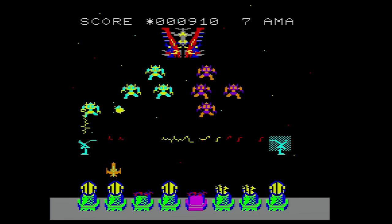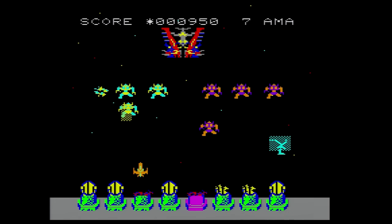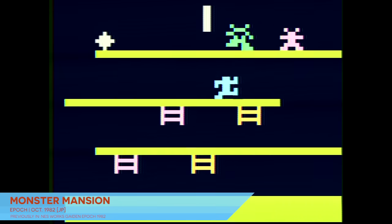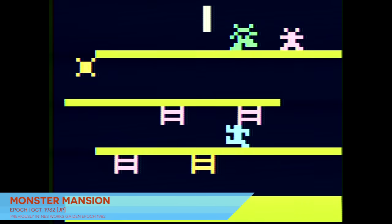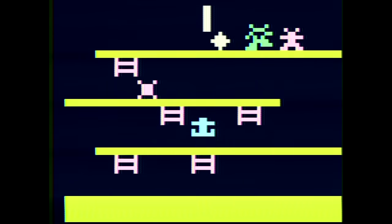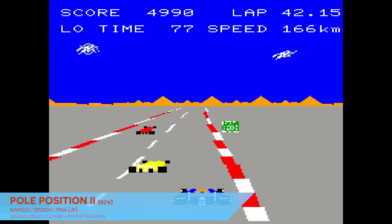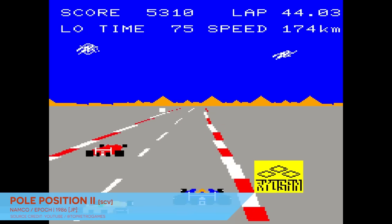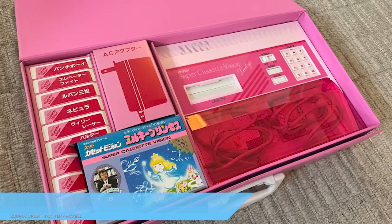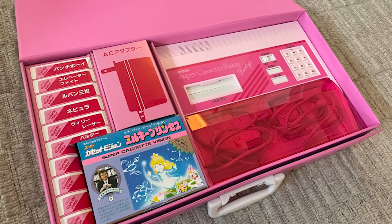The Super Cassette Vision didn't fare too well in the market, reportedly selling even fewer units than its middling predecessor despite sporting three times as many software releases. Epoch managed to line up some heavy hitters, including a handful of games by Namco and multiple licensed titles. It also received a single hardware revision — a model molded entirely in pink plastic called the Lady Cassette Vision. Hardly an essential pickup, but a fascinating one.